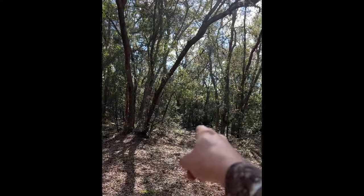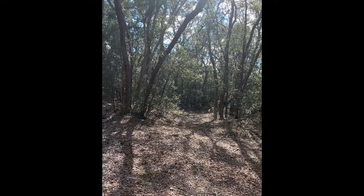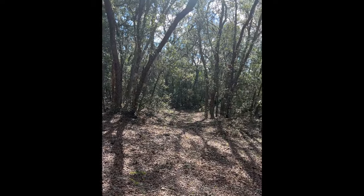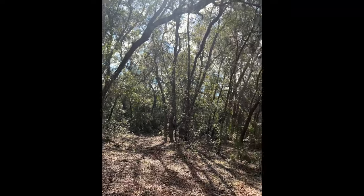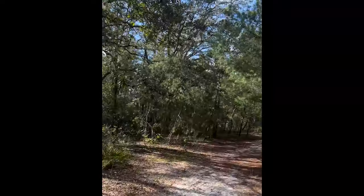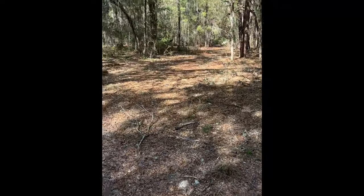I was going to follow that trail down in there a little bit, but I'm not really dressed for it. Maybe next time I come visit I'll come prepared and actually get into the woods and do some digging. I'll keep you guys posted. I'm going to get out of here because I'm getting attacked by mosquitoes.